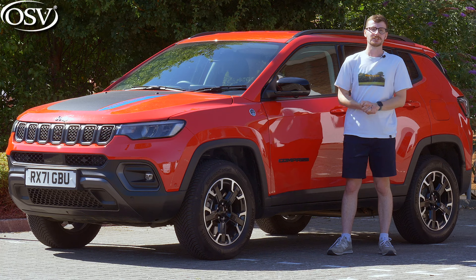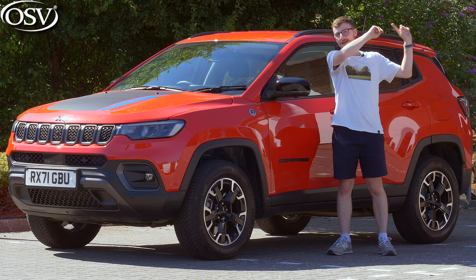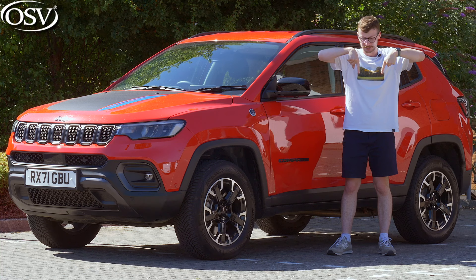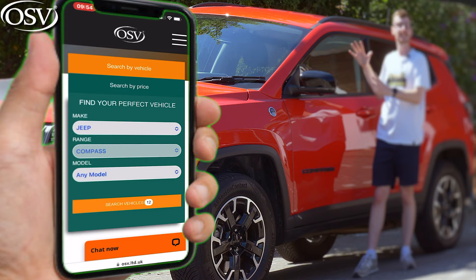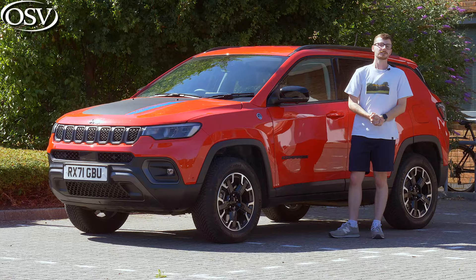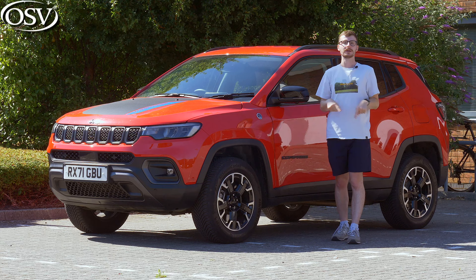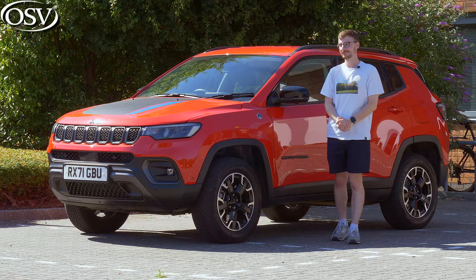If you'd like to dive into the Compass range in more detail and find the specification that suits your needs, get in touch with the vehicle specialists via the number in the banner below. Alternatively, click the pop-up banner to book a call, or head to the link in the description to browse the hottest lease deals on the new Compass at the OSV website. Subscribe to the OSV channel and click the notification bell so you won't miss any of our in-depth reviews. Thanks for watching, take care and safe driving.